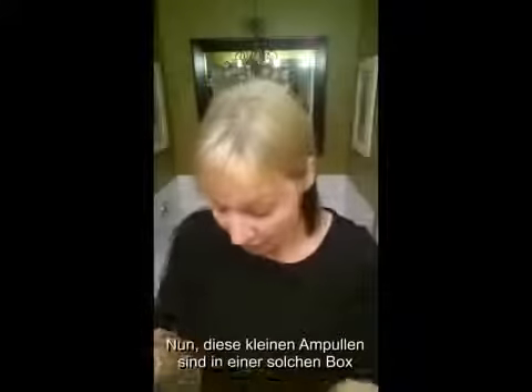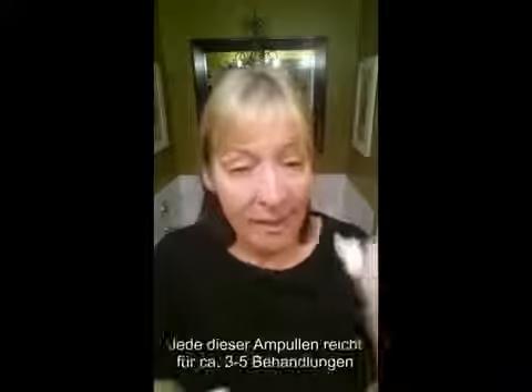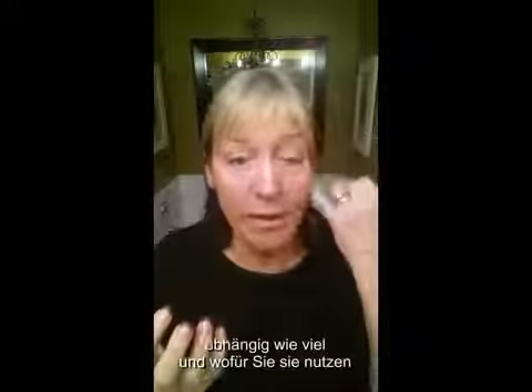So it comes in little vials — it actually comes in a full box, a beautiful box just like this, and in that you get 25 vials. Each one of these vials will last you anywhere from three to five applications depending on how much you're using it and where you're putting it.